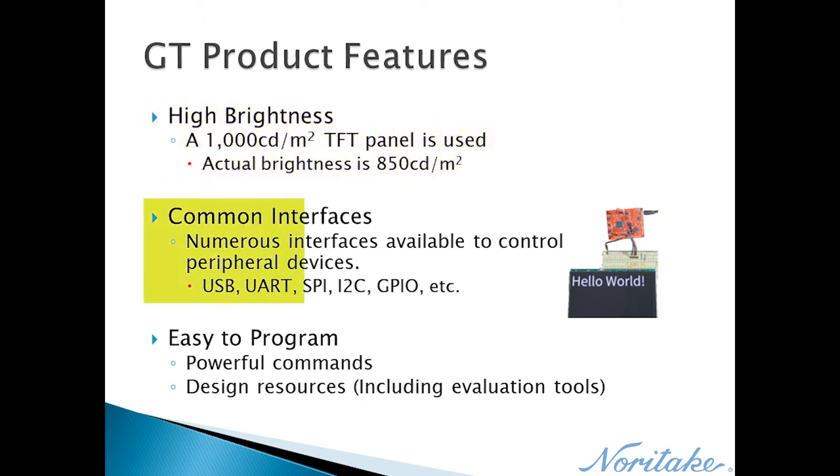Depending on the GT Series product line, a module can either control peripherals with PWM, GPIO, ADC, and more, or be controlled as a slave device by standard interfaces like UART, I2C, USB, SPI, etc.